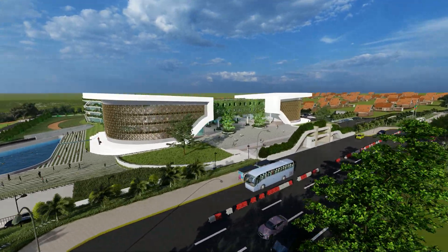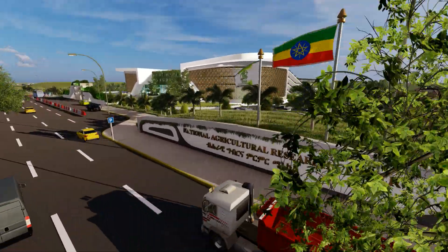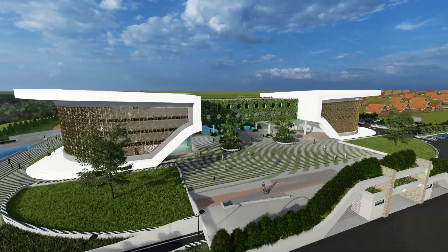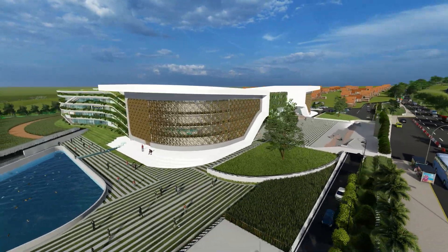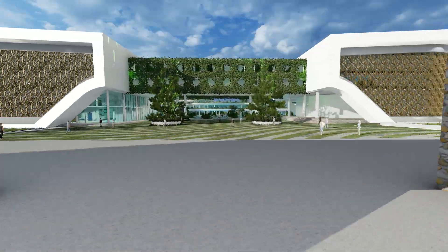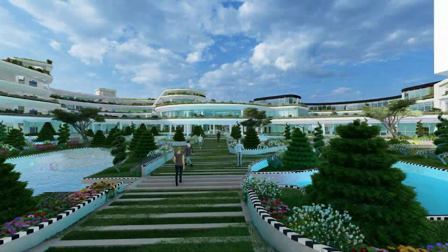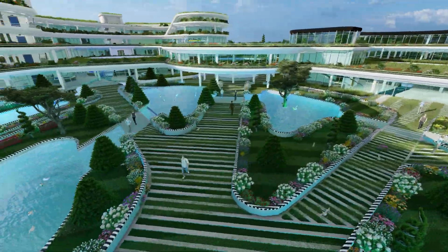The project has three main parts. First, the administrative program, which includes administration and auditorium. Second, the research facility, which includes an agricultural museum, meteorology center, research laboratory, department of biotechnology laboratories, department of pathology laboratories, and department of chemistry and food analysis laboratories. Third, the farming area.